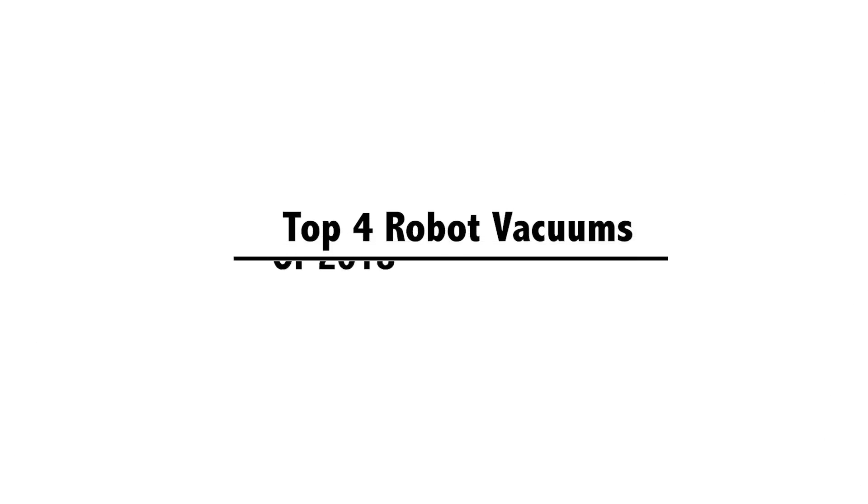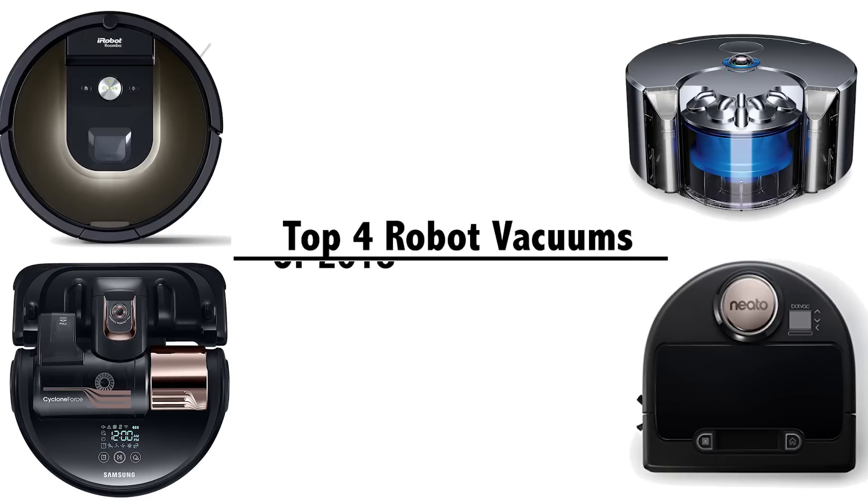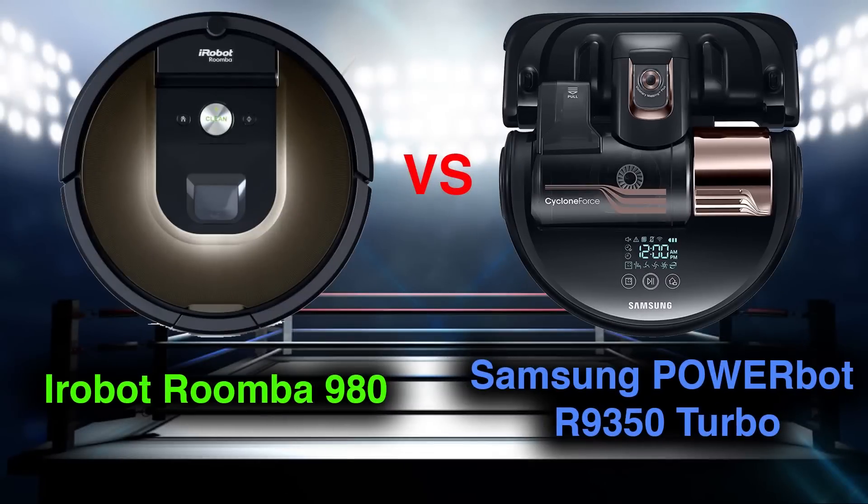This top four list will only include the best of the best — the top of the line models from each of the main competitors. This is going to be a short and to the point video, but I will have in-depth breakdowns of each vacuum and their features on my channel.